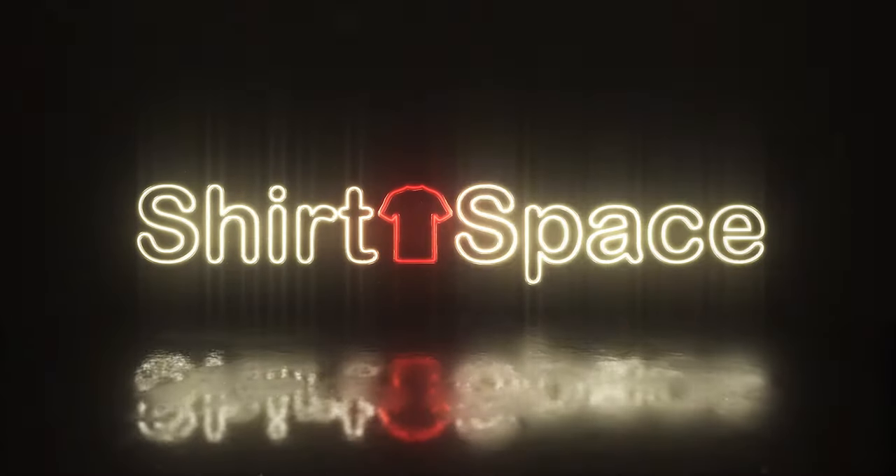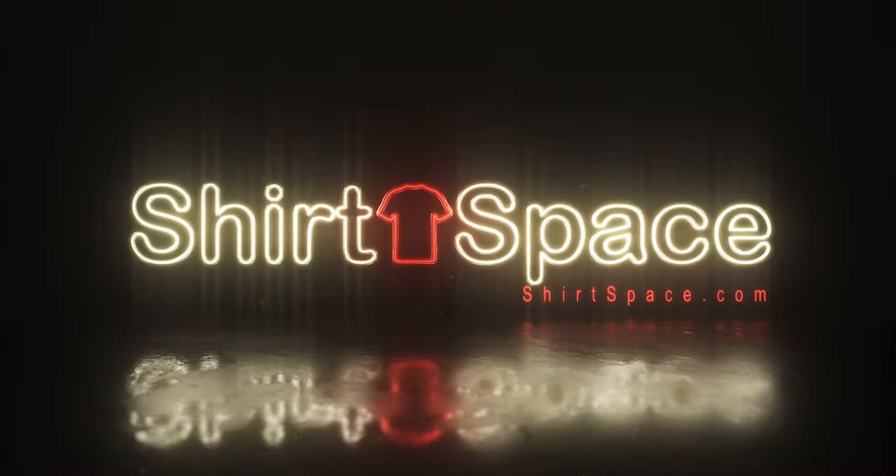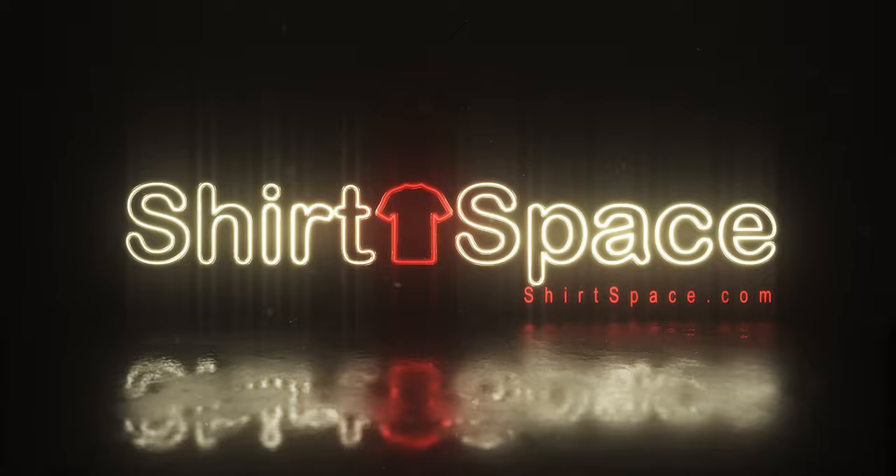Crewnecks are cool and all, but what if you want to rock a v-neck during that next grocery store trip? Well, if you do, I have a great one from Bella Canvas that'll have you buying cereal with confidence, and I'll tell you about it up next. Hey guys, it's Melissa with Shirt Space.